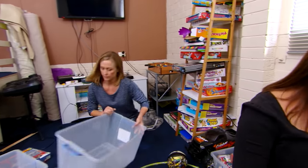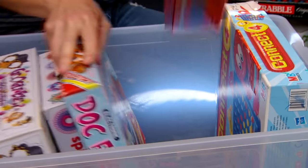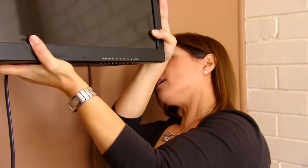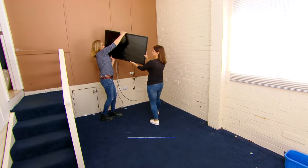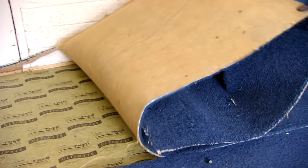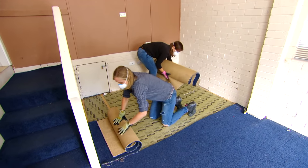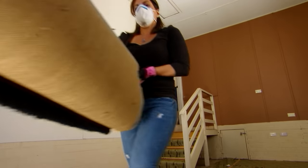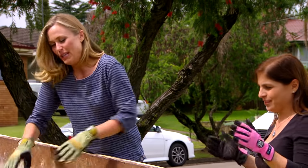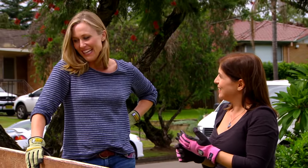First job in any makeover is the clear out — some of this stuff might return once we've created storage elsewhere. Antoinette will be happy to see the carpet gone. It's easiest to remove in strips and always wear a mask — there's years of dust in there. Sending her off now so she can be surprised when she comes home.